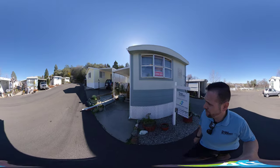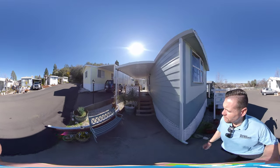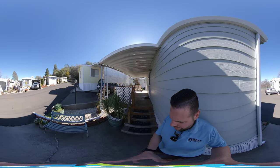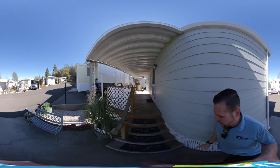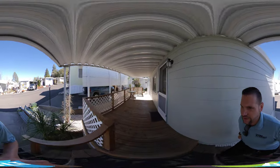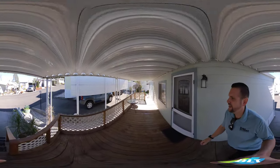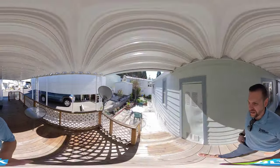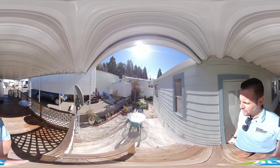The siding's in really good shape all the way around — looks real nice. Some of it was just replaced recently. We come over here, there's a nice little bench, a little sitting area. Then we come up to a nice covered deck area, and then another concrete pad for some more seating. A really nice little space here, nice and peaceful.